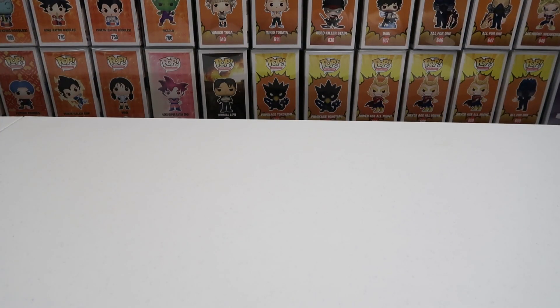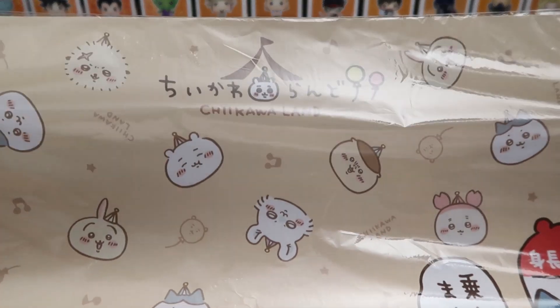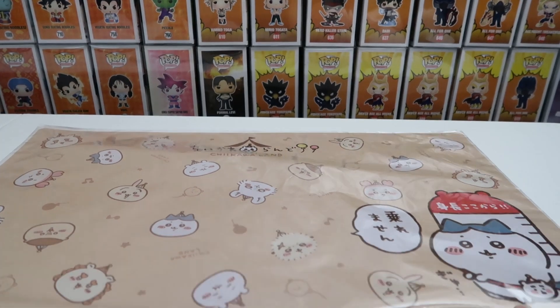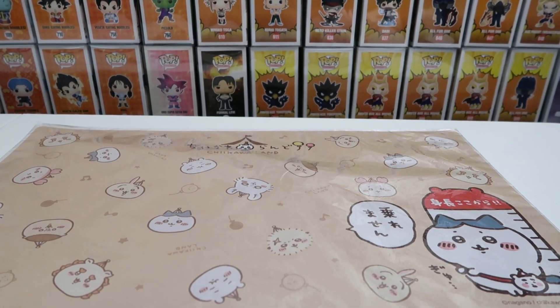We're starting off hot with a play mat we got from this place called Chikawaland. Of course, if it's popular in Japan, they got to make a land for them. We start off with this cute Chikawaland play mat. This little cat buddy is Hachibare — we love that little buddy. That's Jenny's favorite.